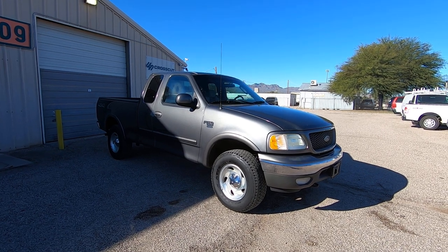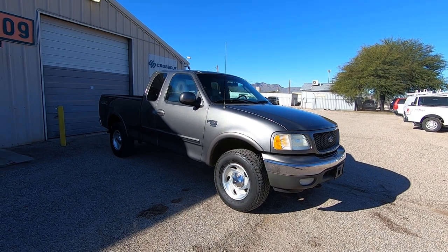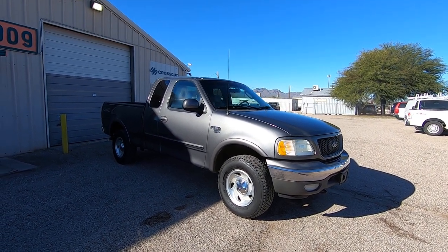It was a theft recovery purchased directly from State Farm Insurance in Denver, Colorado. It is on a salvage title due to theft, not collision.